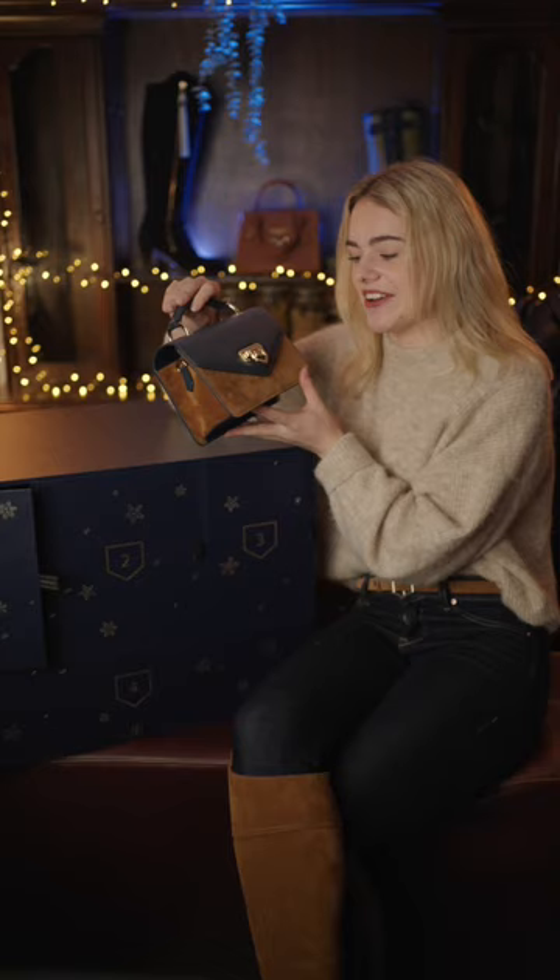Fairfax and Favour are also giving away over £10,000 of their beautiful products, so be sure to go to their website and enter their 12 days of Christmas advent calendar. I'll see you tomorrow for day three.